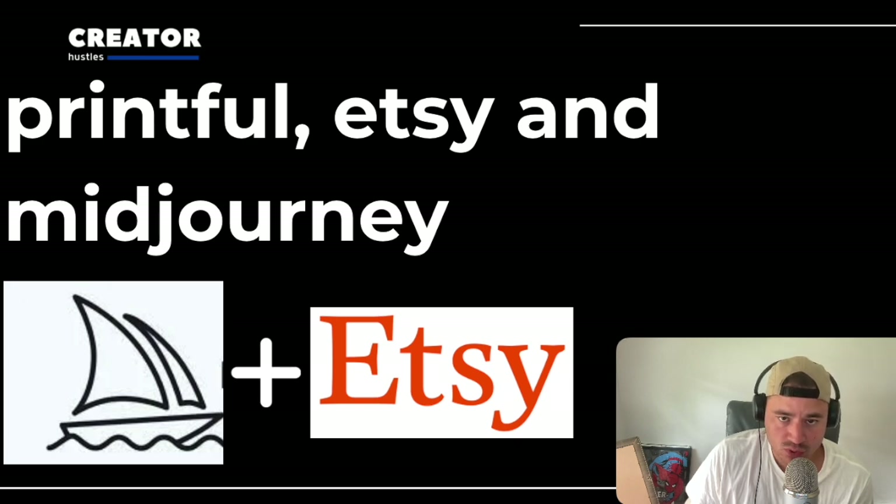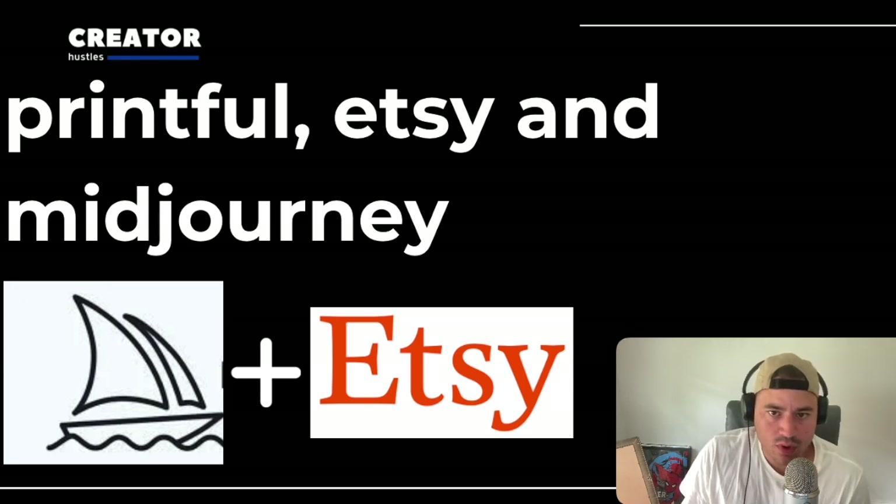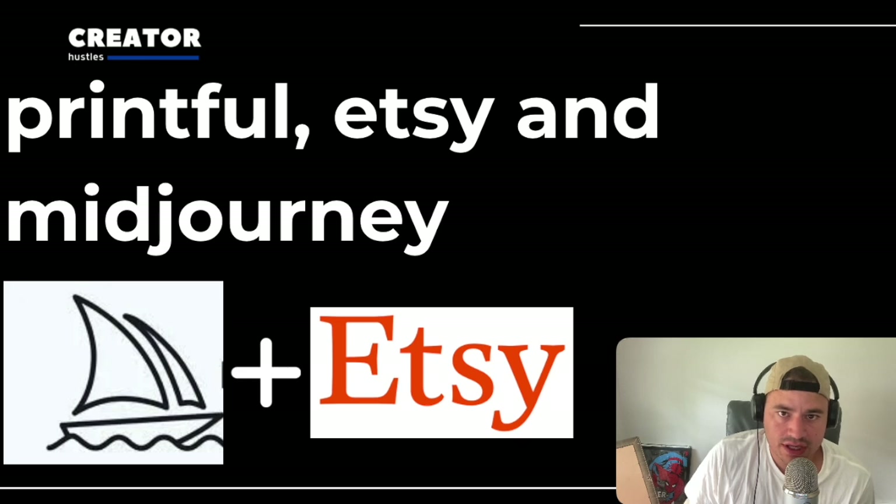Everbee is probably the best tool to do this with. You should choose a niche like stickers or wall art, and then make multiple designs for each underserved keyword you find on Everbee. It may take a while for this side hustle to get going — it's not going to be profitable after one month, or at least it's very rare. So in order to see success, you need to stick with this for at least six months.